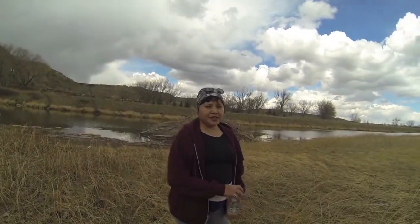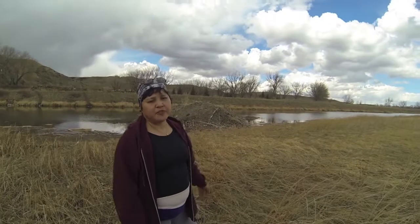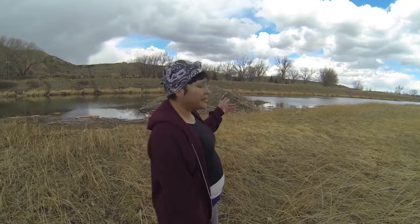Behind me is the beaver house, and these are the beavers — I've lived here for as long as I can possibly remember. Next to it is their food cache, which is a pile of wreaths, wood, and cattails, things like that. That was their food storage for the winter.